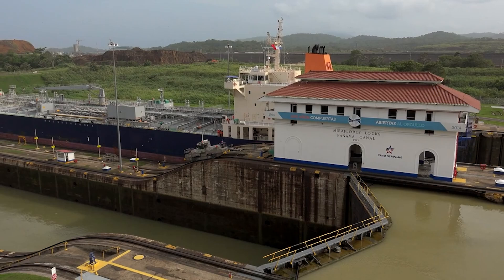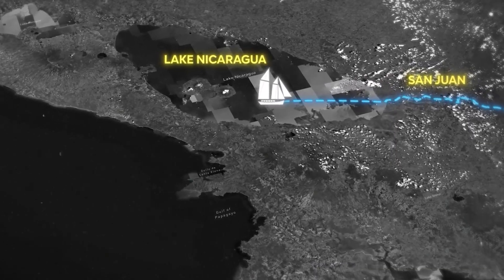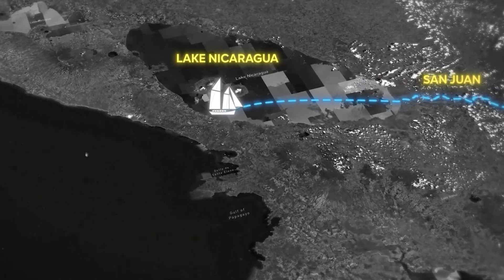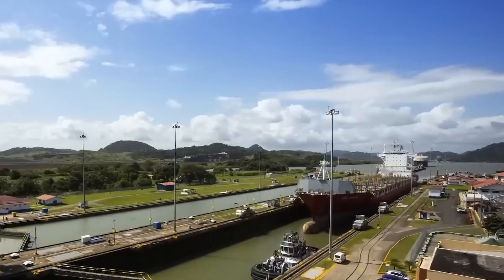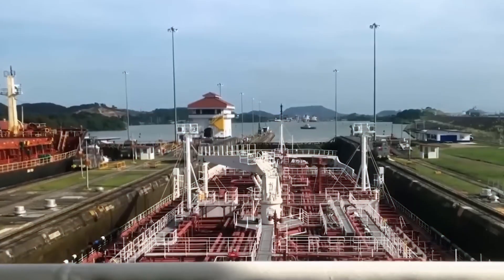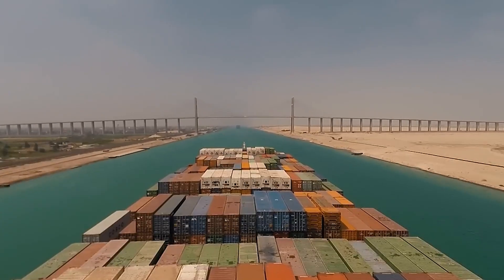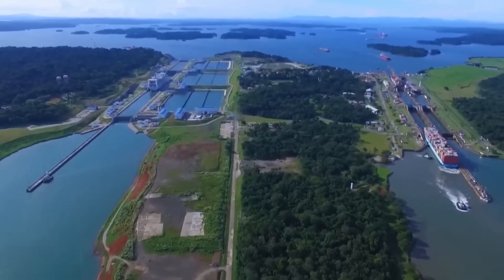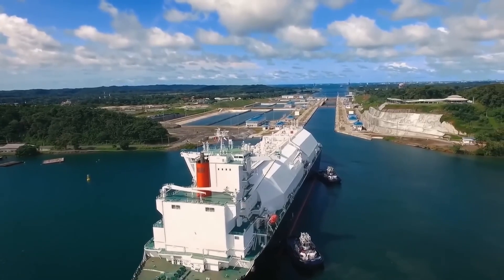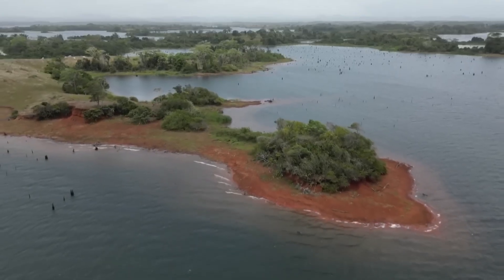Whether through enhancing its infrastructure, securing new water sources, or developing alternative transportation routes, the drive to solve this problem has never been higher. The big headache for the Panama Canal is that it's running low on water, plain and simple. This isn't just a small hiccup — it's a serious problem made worse by a mix of nature's curveballs and human factors. Think of Lake Gatun, the canal's main water source, as a giant bathtub that's slowly draining.